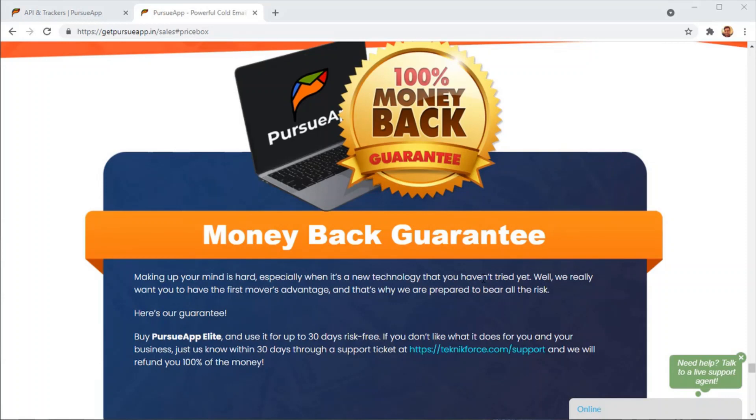So don't waste any more time. You've seen how it works and understood the opportunity of cold email marketing — make it real for yourself. Scroll down, click on that buy button, and make Pursue App yours.